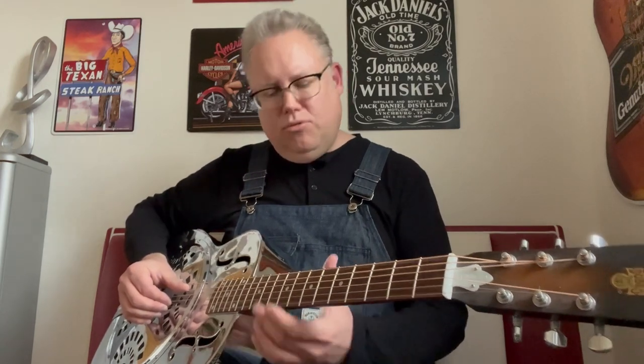Howdy folks, Southbound Steve speaking, and welcome to the eighth episode of Steve's Barn, today with the resonator guitar in blues music.